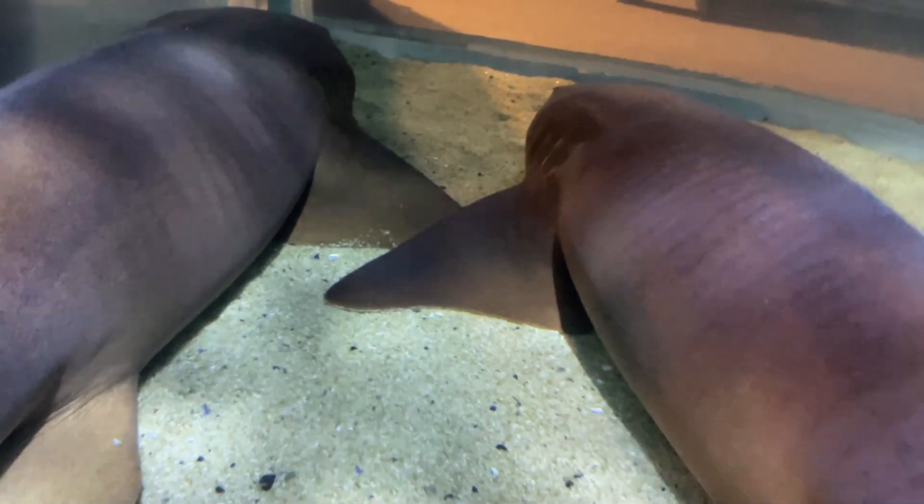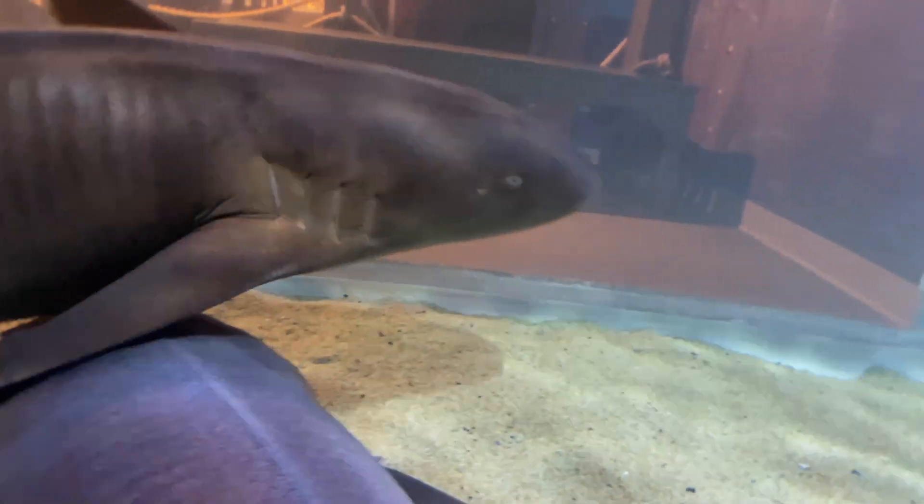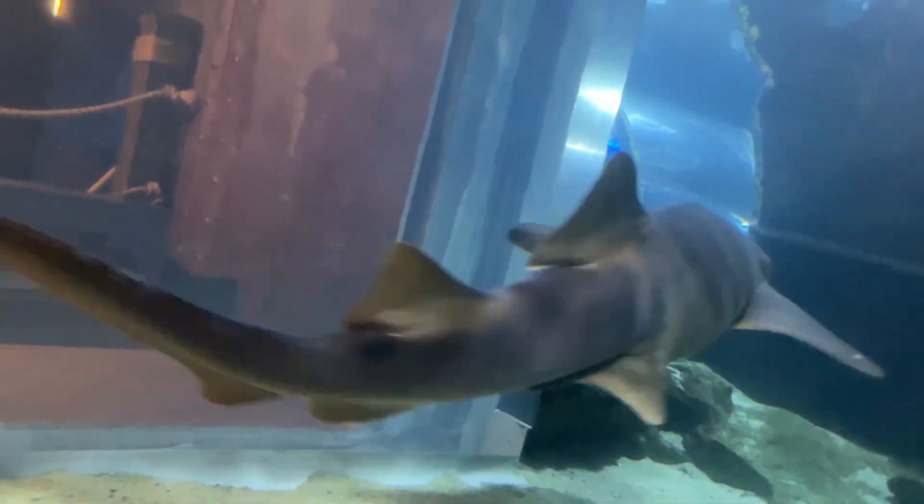We also have nurse sharks in this exhibit. We find their teeth occasionally too. Their teeth are a little bit smaller and a little bit more used for crushing.